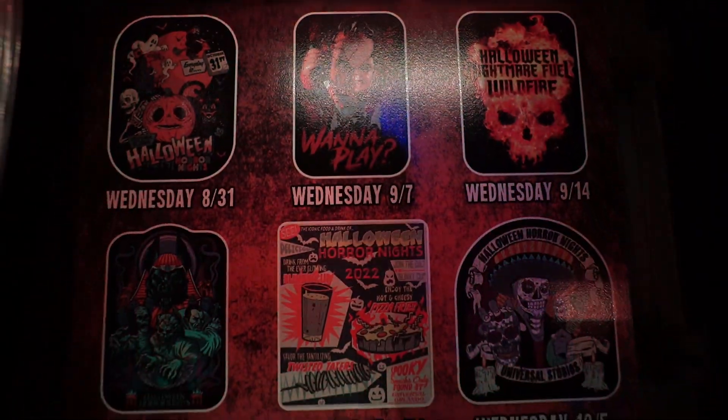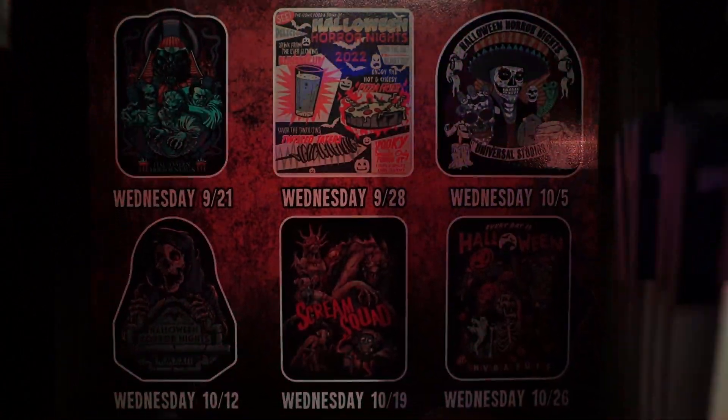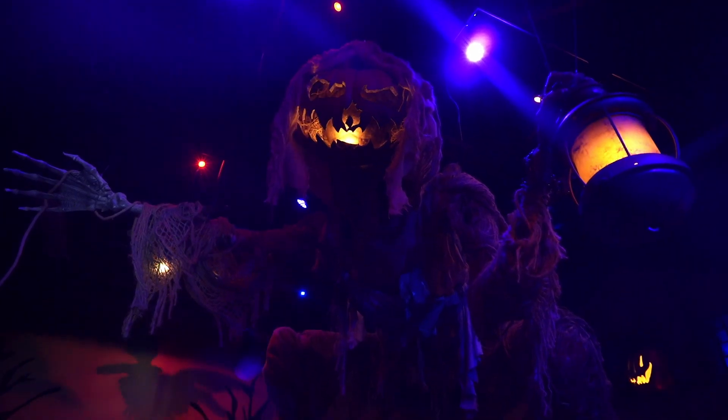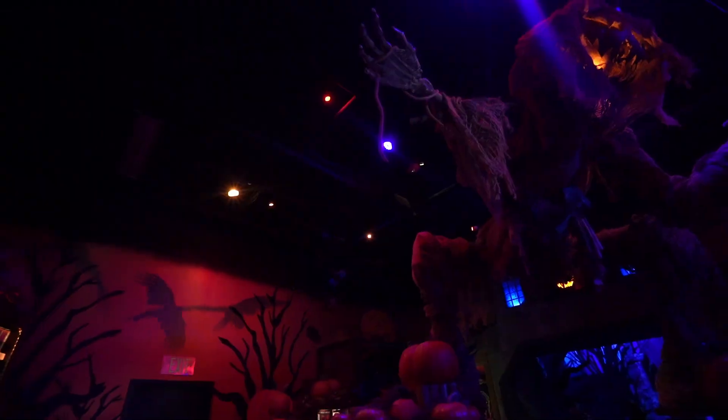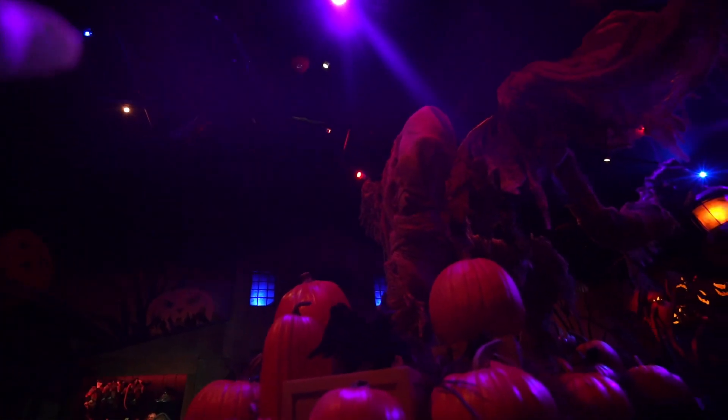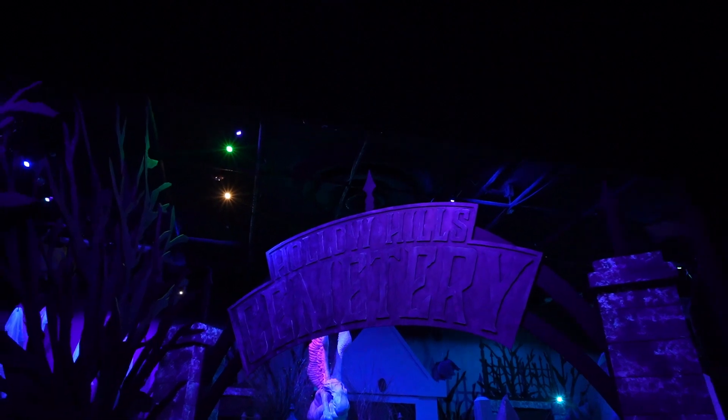What it seems like is that for each of the areas inside of the Tribute Store, you're starting to see what would probably be the scare zones. So it looks like this might be like the Horrors of Halloween here, with all the pumpkin facade work and majority of pumpkins. We'll continue on to the next section, which I believe is going to be the cemetery — the Deadly Unrest, I'm assuming.